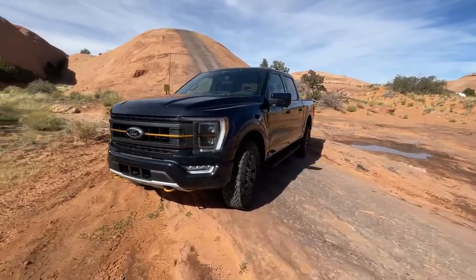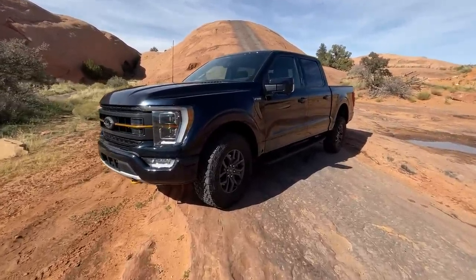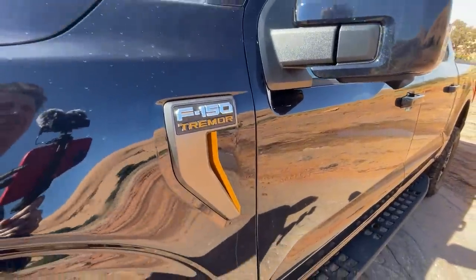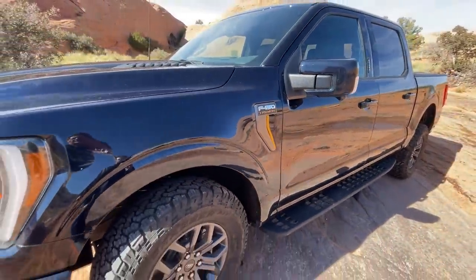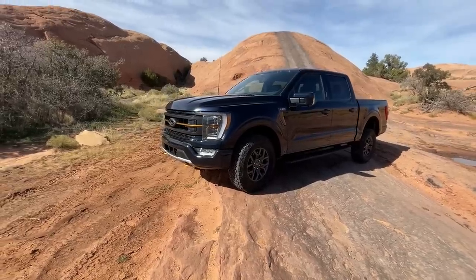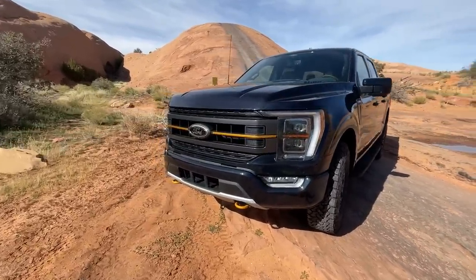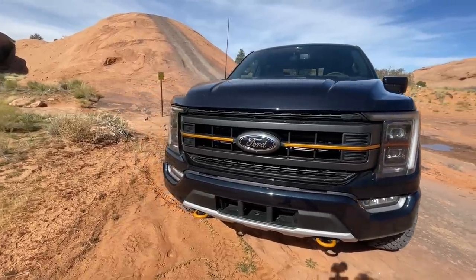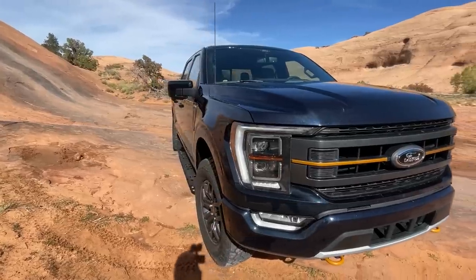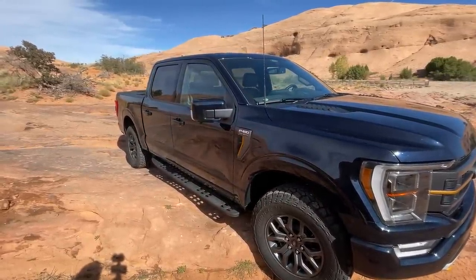Ford has introduced a brand new trim level to the F-150 called the F-150 Tremor. You may be wondering — wasn't the Tremor a sport truck long ago, or isn't that a trim level on the F-250? You are correct, but now you can get an F-150 Tremor.